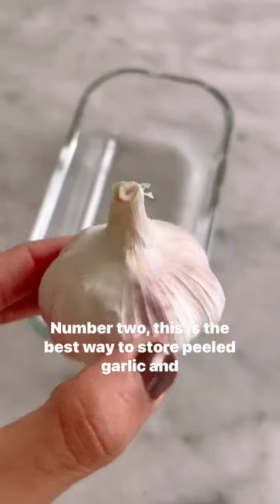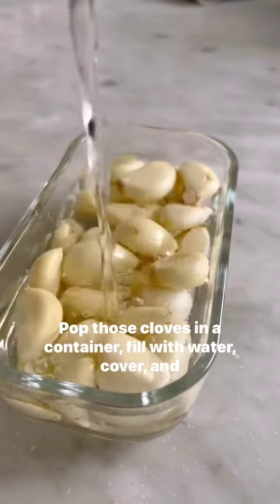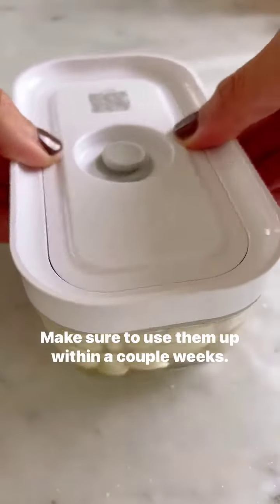Number two, this is the best way to store peeled garlic and keep it nice and crisp. Pop those cloves in a container, fill with water, cover and refrigerate. Make sure to use them up within a couple weeks.